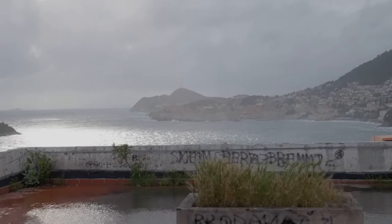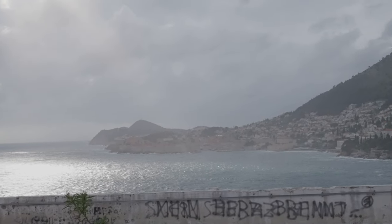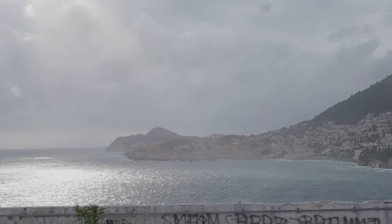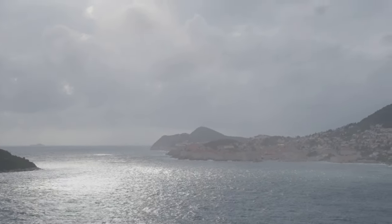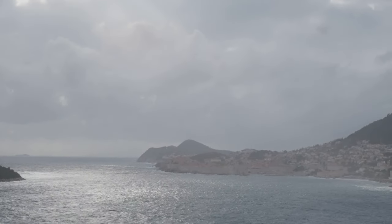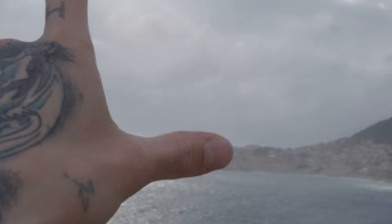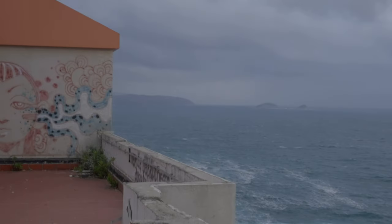Look at Dubrovnik over there — glorious. It's just about to get dark. The sun's right there — probably only another hour and a half before it's completely blackout.